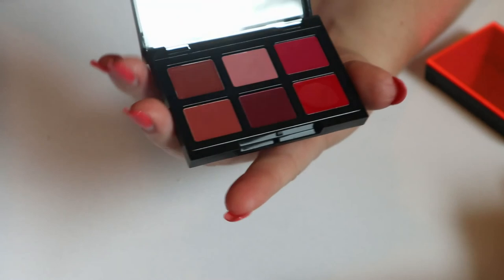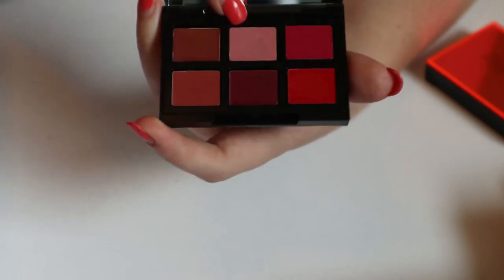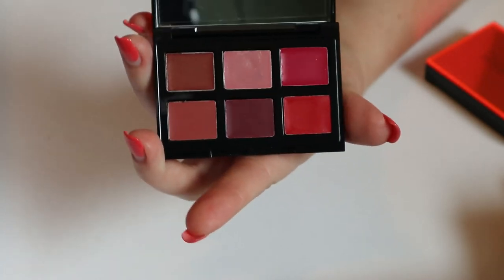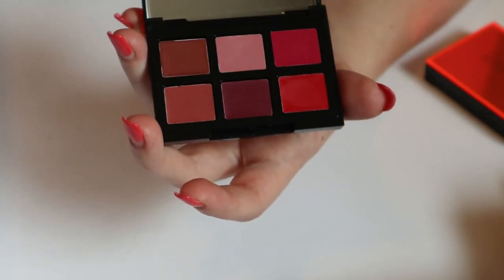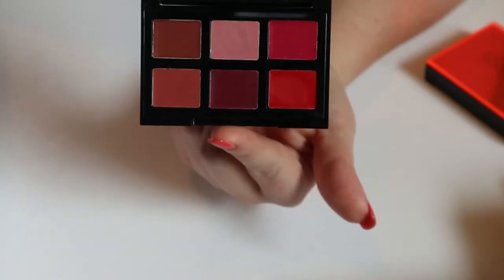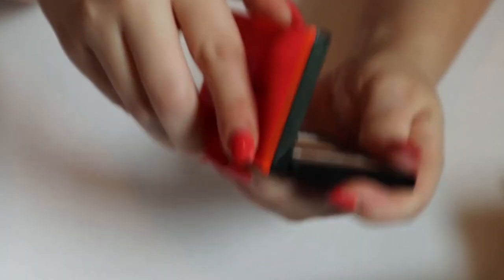Then there was the lip palette — the Be Legendary lipstick formula, which is supposedly very good. I've only ever used one shade: Pretty Social. I never really use lip palettes and I knew when I bought it I probably wouldn't get a lot of use out of it, but I bought it anyway because all three came in the same box. These are really nice shades though. I'm going to keep this one and put it in my lip product wheel, but I don't think it needs to be in my shop my stash box.